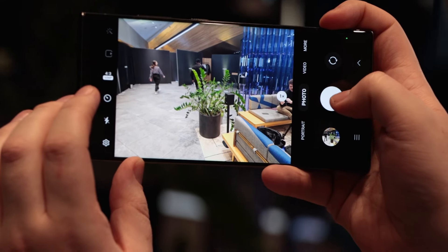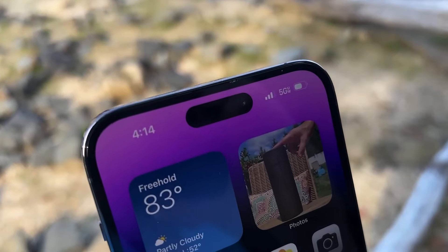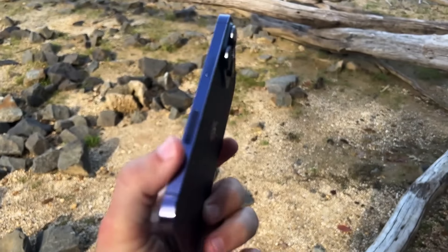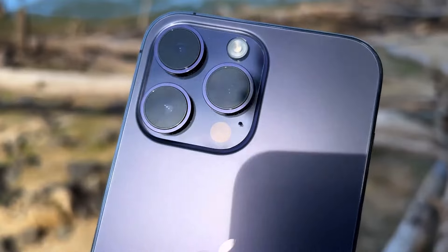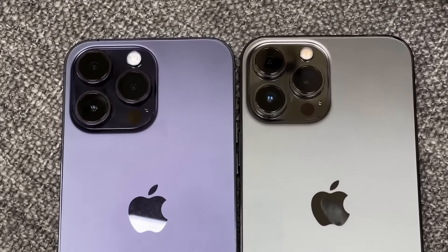But with the Galaxy S23 Ultra having launched, there is real competition in the market, not to mention the iPhone 15 series is on the way. So, is the iPhone 14 Pro Max a good purchase right now? Are there better options you should be looking into? Or should you save your money and wait for the new iPhone 15 Pro in the fall? I'm going to break it all down for you and help you figure it out.